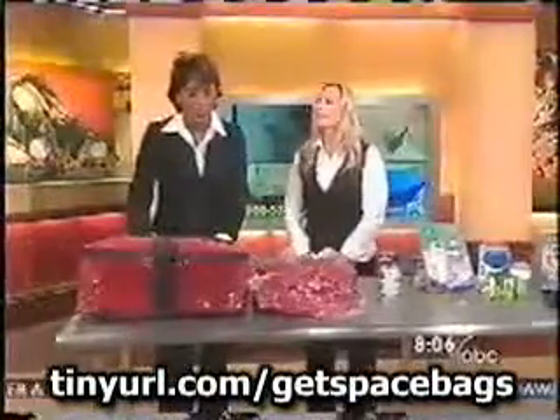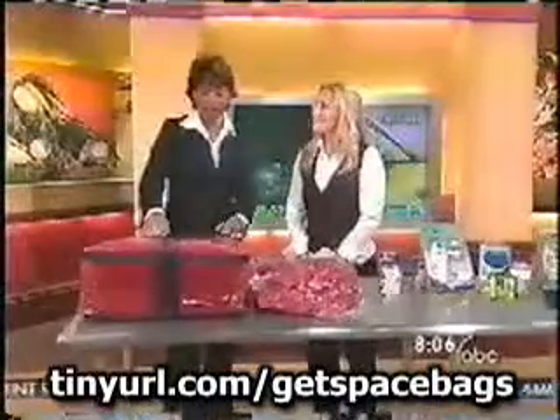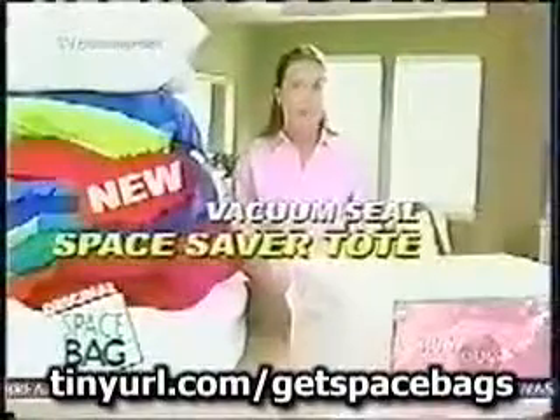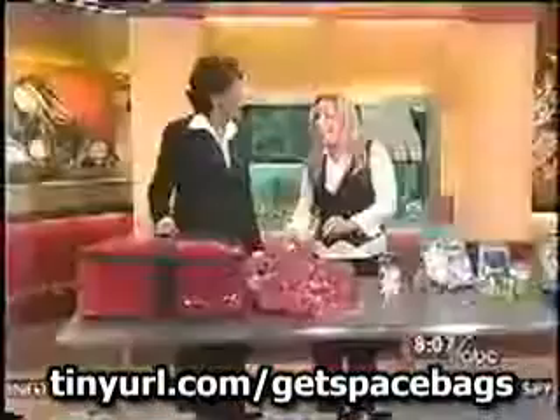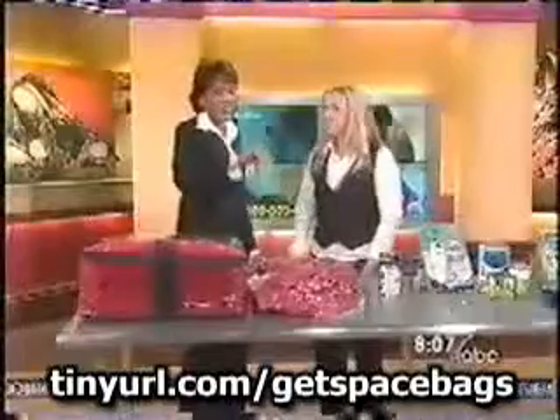Let's start with the Space Bag, because we've seen this a lot of times. Let's see the infomercial for this product. With this new vacuum-sealed Space Saver Tote from Space Bag, I can easily store all this bedding in one single tote. They're always like a little tune that gets you going — they're so enthusiastic. So is it a good buy?